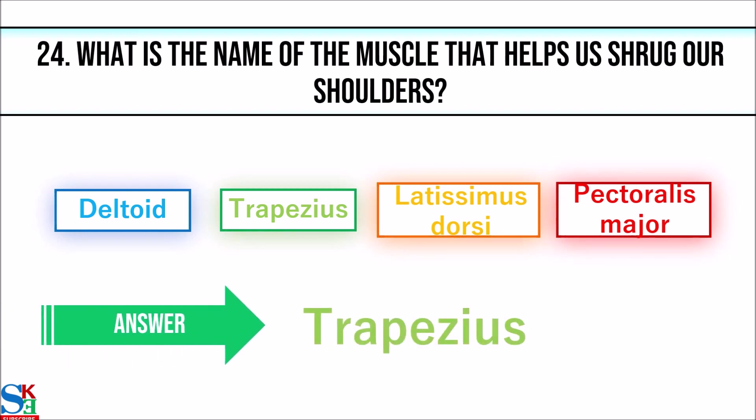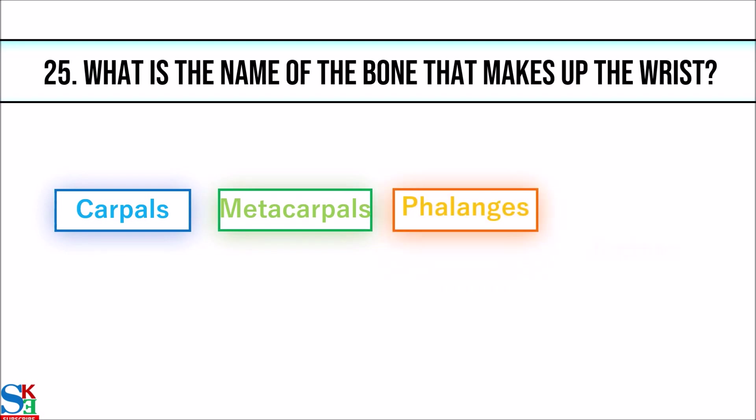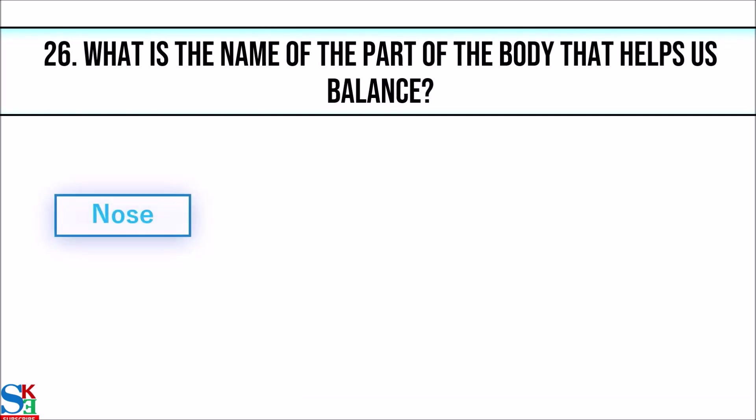The answer is trapezius. 25. What is the name of the bone that makes up the wrist? The answer is carpal. 26. What is the name of the part of the body that helps us balance?